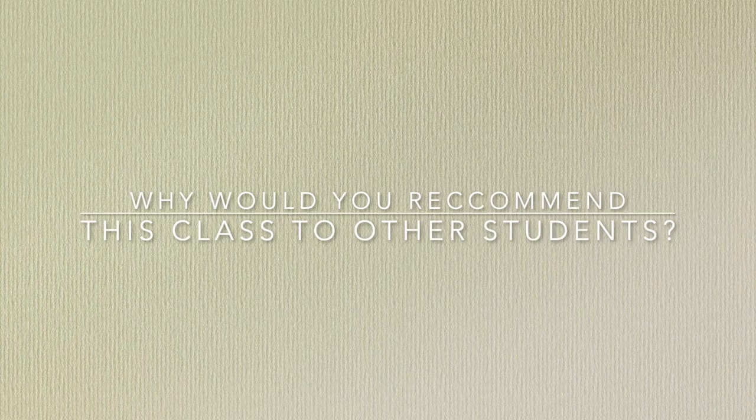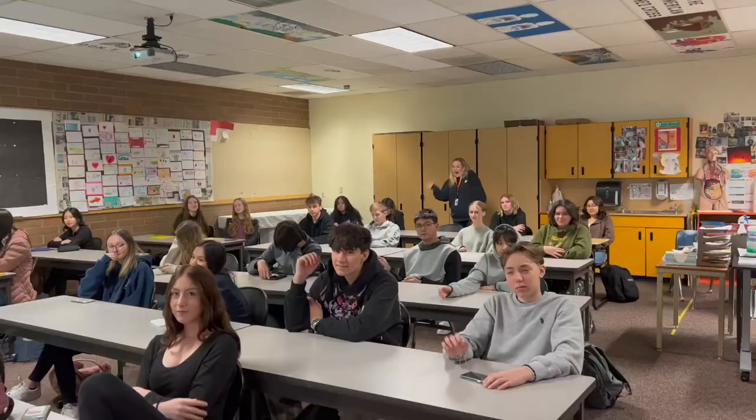My favorite part of the class is learning about medicine and the environment it creates. I took this class to learn more about health and to get CPR certified. I would go into this class if you want to learn about medicine or going into the medical field.